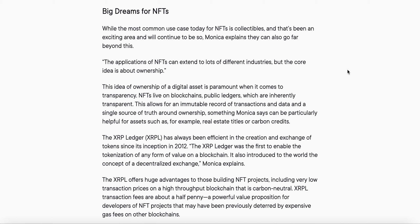Today we're just going to elaborate — did a video a few days ago speaking on NFTs on XRPL, so I'm just going to elaborate on that today. We'll go over it quickly. So, big dreams for NFTs, and this is an article by Ripple.